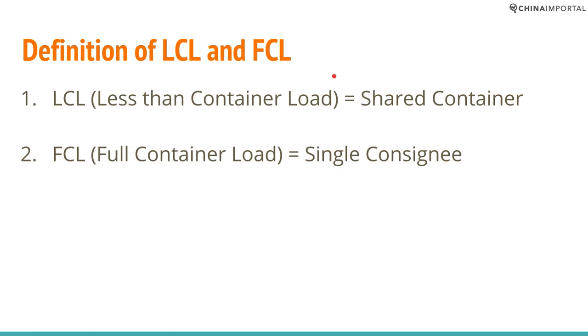The definition of LCL is Less than Container Load, or a shared container. FCL is Full Container Load, or a single consignee shipment. A shared container includes cargo from at least two or more — it could be as many as four, five, or six different consignees in the same container. This is for buyers importing fairly small volumes, while a single consignee shipment is one buyer booking one full container for themselves.